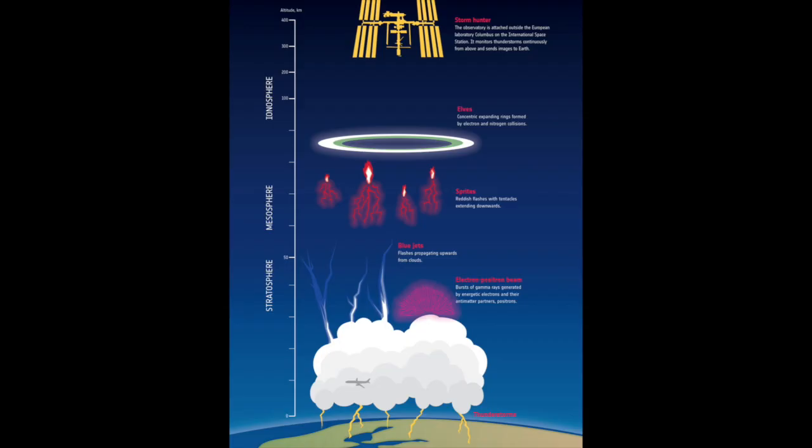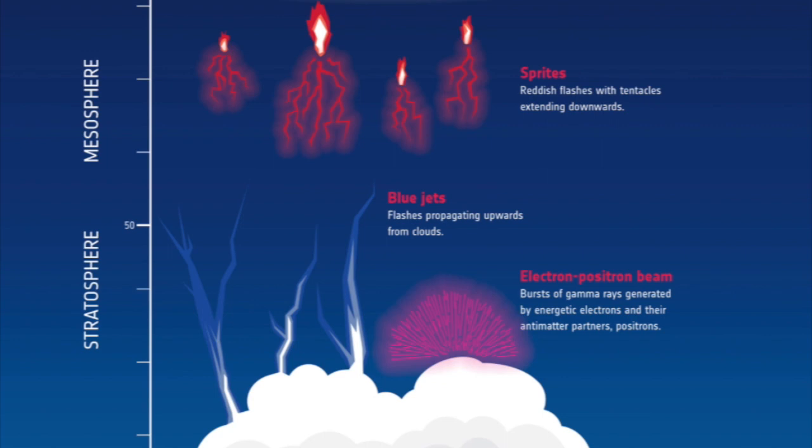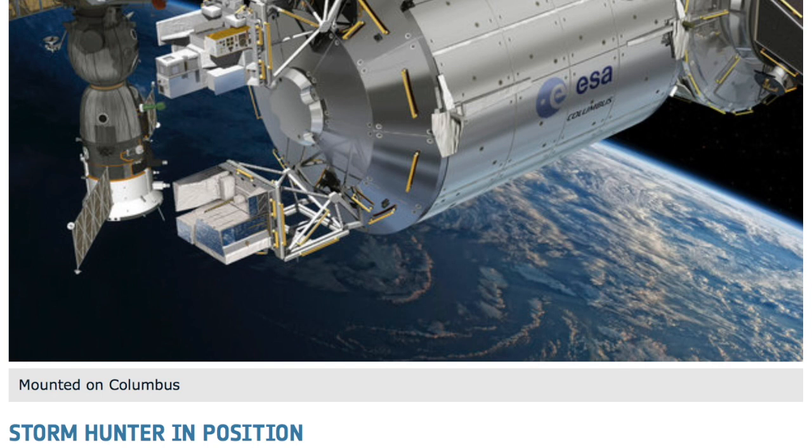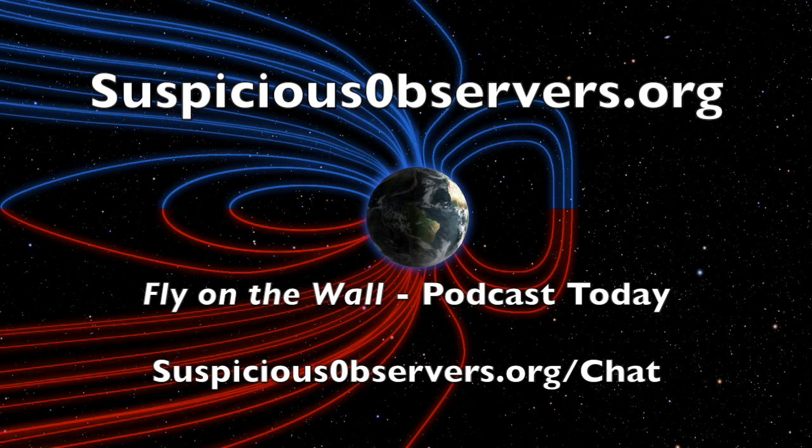Lastly, folks, the upward segment of the global electric circuit — the exciting part. Currents flow down in high pressure, fair weather, but this is how the Earth releases them back. You'll recall we are closely following the progress of ESA Storm Hunter. It is up there, it is installed, and calibration efforts begin. Best of luck to that entire team.